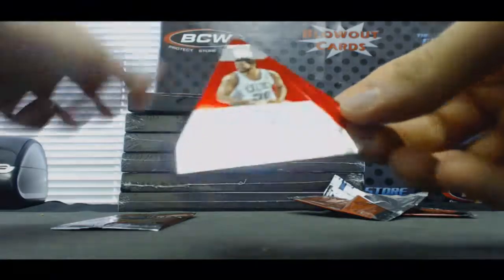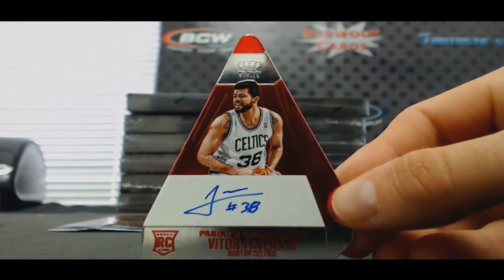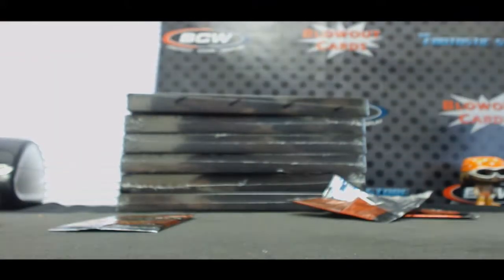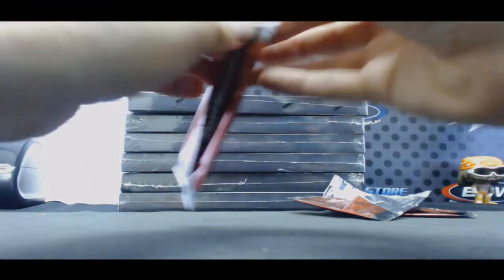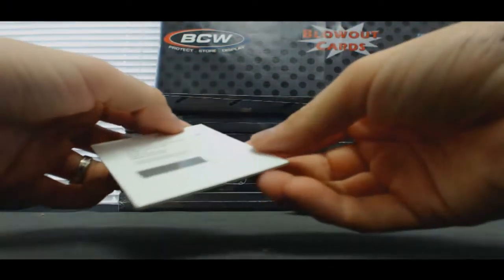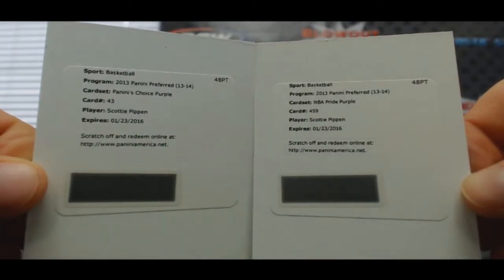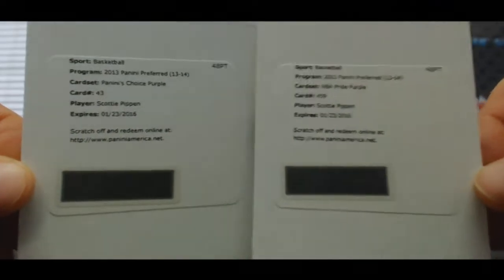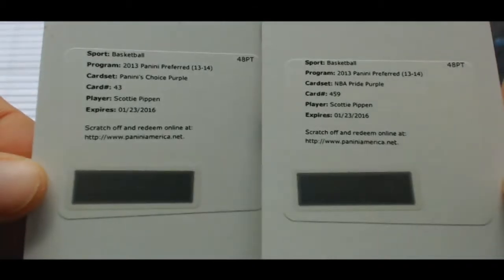Celtics again, Vitor Faverani — hot stuff, it's a 99. Another redemption, really? Panini's Choice purple, NBA Pride purple — both Scotty Pippen in the same freaking box. There's definitely a chance that there might be two different teams too, but we'll look.